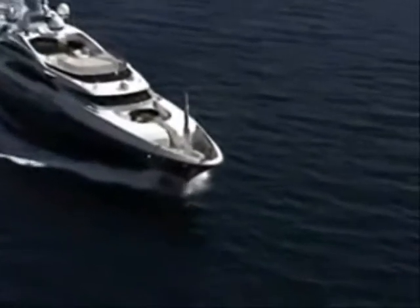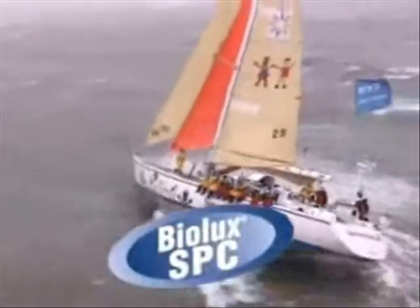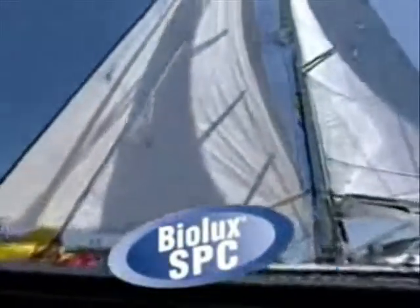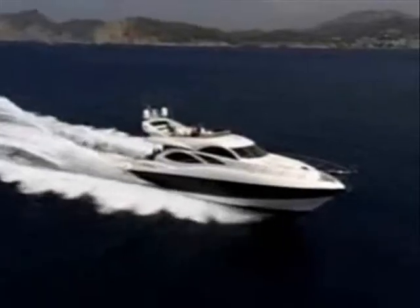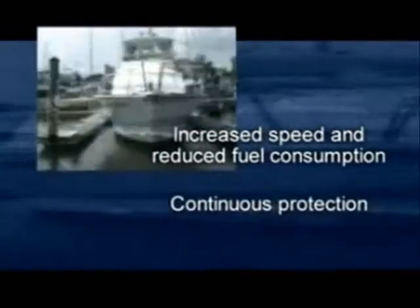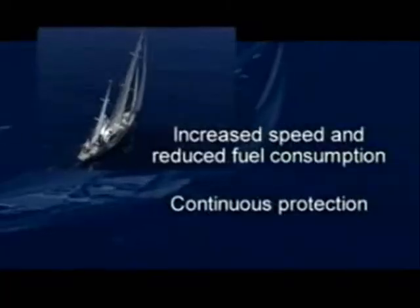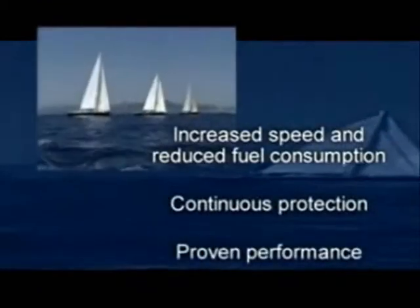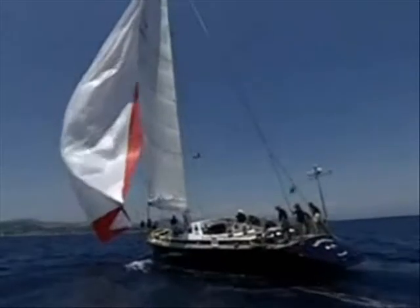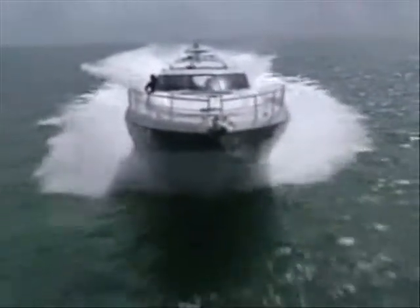Micron 66 is the choice for non-aluminum craft. It's based on the unique BioLux SPC technology that is patented and available only from Interlux. It offers increased speed and reduced fuel consumption, as it smooths continuously. It continuously protects against fouling, even when the yacht is not used for long periods. It has been proven over the last 10 years that Micron 66 often outperforms TBT anti-foulings, making Micron 66 the new class leader.